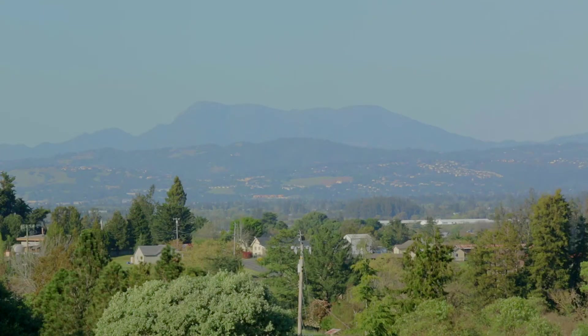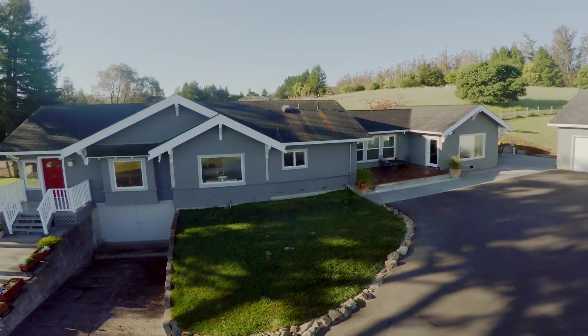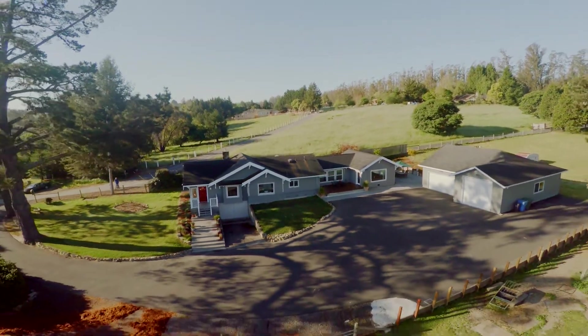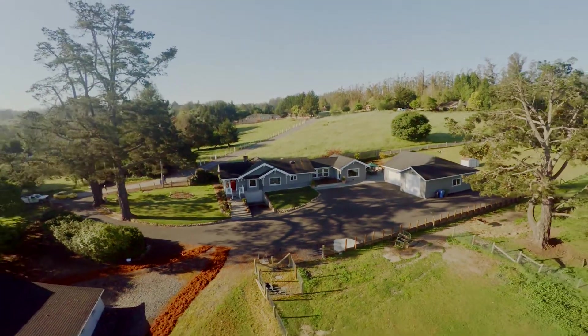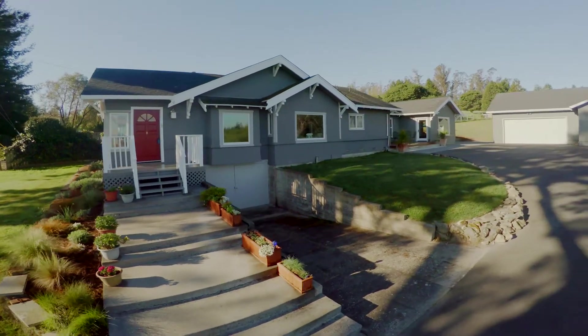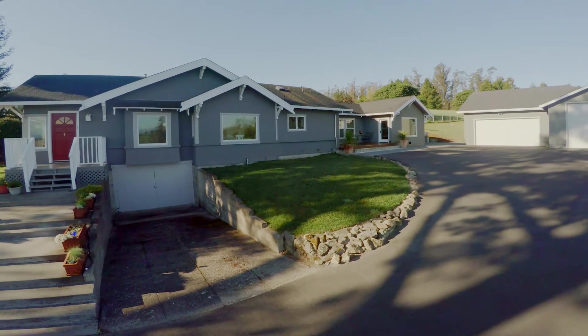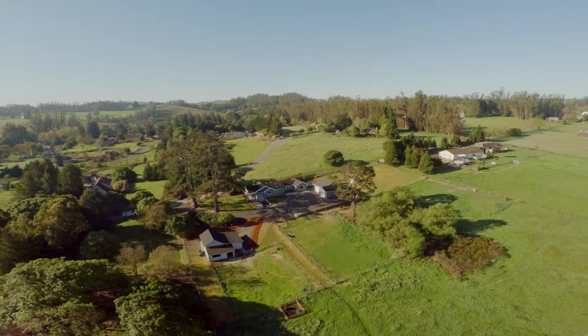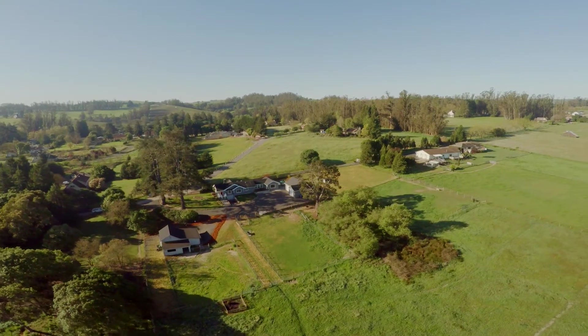Enjoy northern views of Mt. St. Helena from the hilltop deck of your five rolling, usable acres, while sipping your favorite refreshment away from it all. Home is turnkey and a delightful country charmer — a sweet treat. All this affords the conveniences and amenities of modern living.